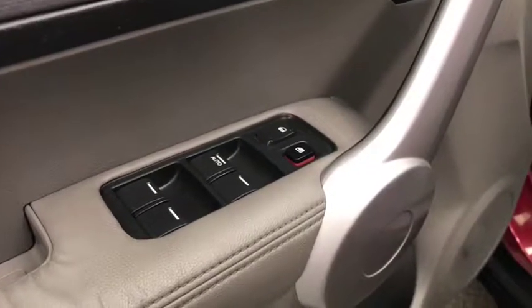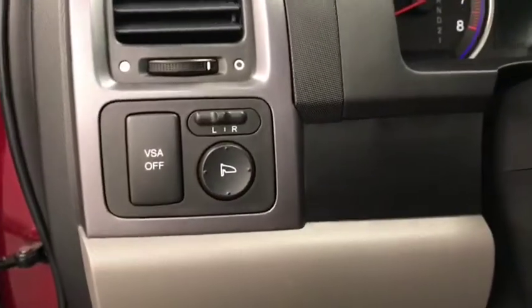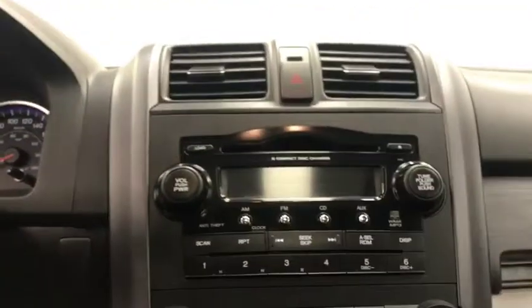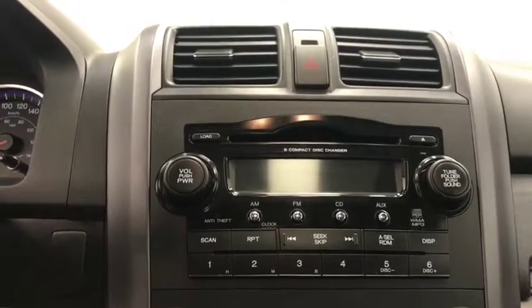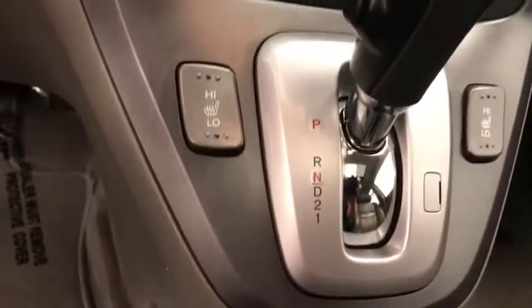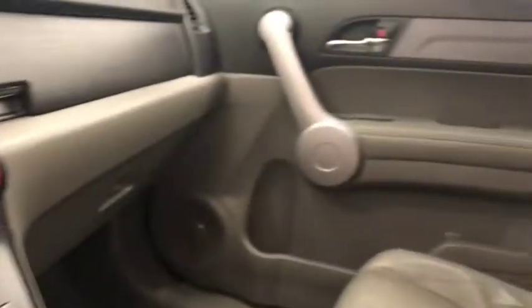Our interior features include power windows, power locks, power mirrors. Our steering wheel features hands-free controls and cruise control settings. This unit comes equipped with a six-disc CD changer. We have an auxiliary port, climate control with heated front seats, and our interior color is gray.